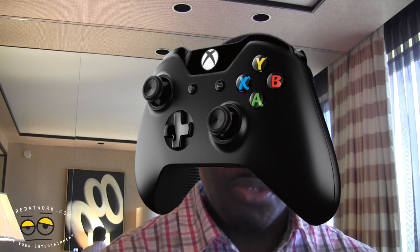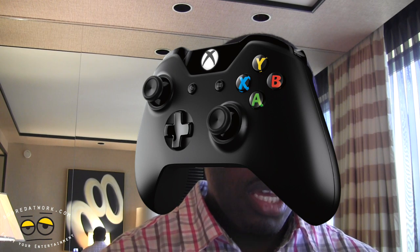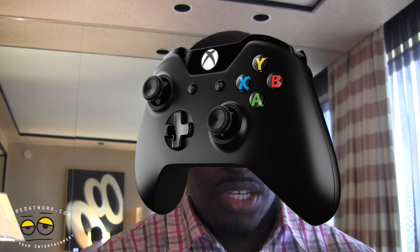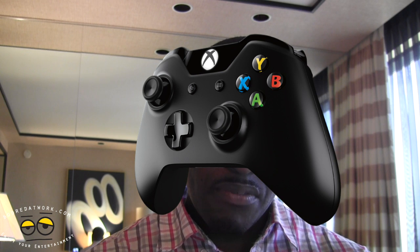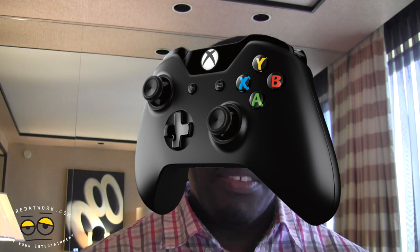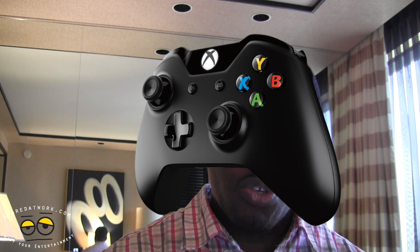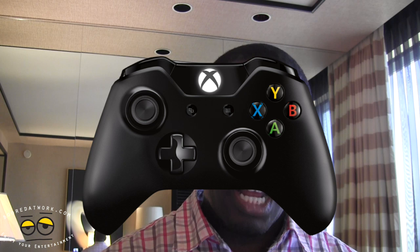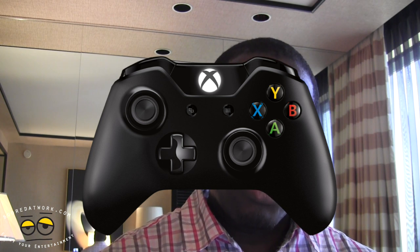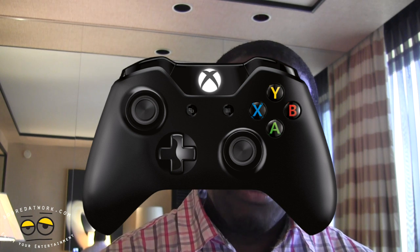The controller has gone through some redesigns in look and gamepad feel. The D-pad has been changed and it looks like it feels a little better. They also introduced what they call impulse triggers — vibration motors on the triggers, so as you're firing a gun you can actually feel the recoil of the gun on the trigger itself, which could change how we game or might just be annoying. The controller looks a little larger than the traditional Xbox controller, but we'll see how that pans out.